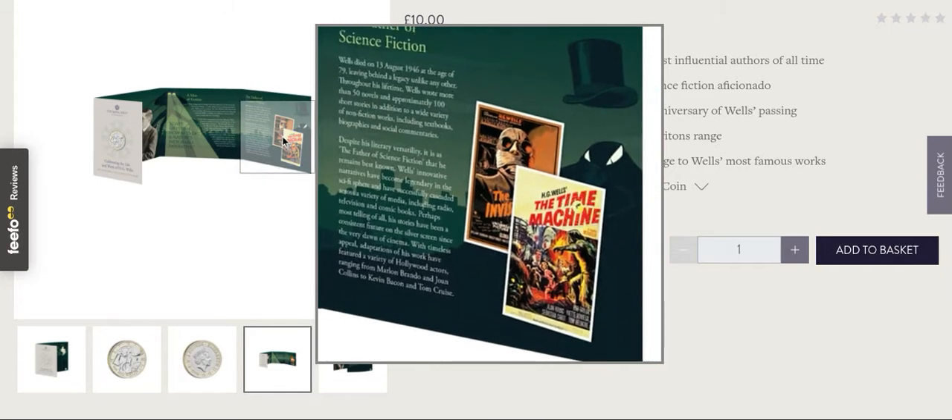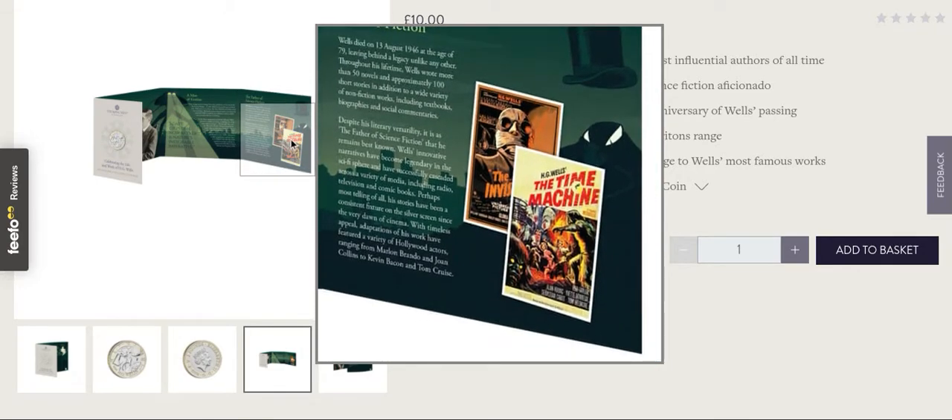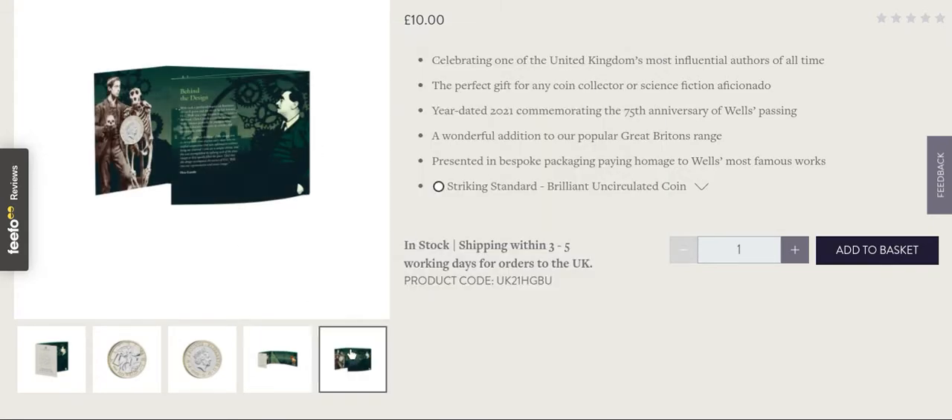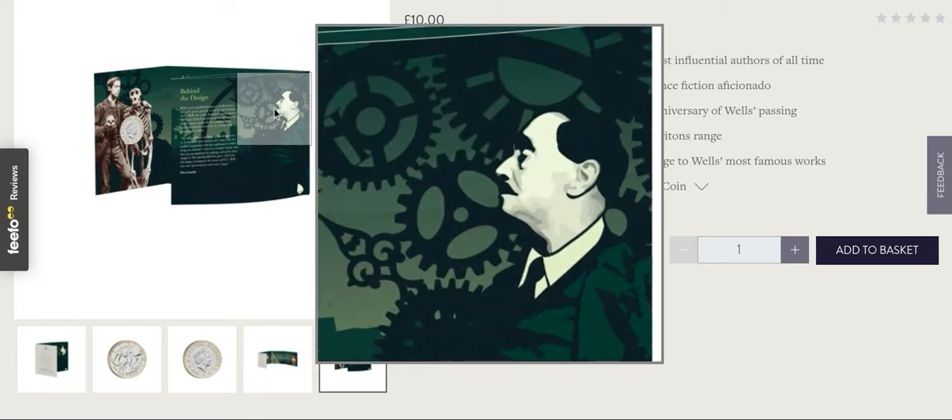Then you've got some other images there — the Time Machine — that'd be actually pretty cool. They should have done it as a three-coin set: one with the Time Machine, one with War of the Worlds, and one with the Invisible Man. Now that would have been a set I would have collected.